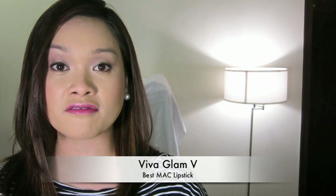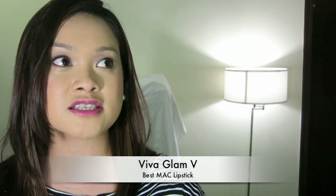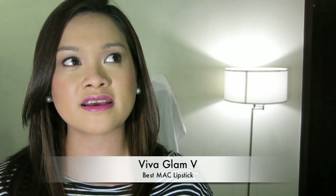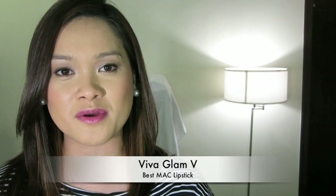Best MAC lipstick — unfortunately I cannot find mine right now, but it has to be MAC Viva Glam 5. Ever since it came out, more than five years ago or even more than that, it's just been a great go-to in MAC. I'm not a very big MAC lipstick fan, but MAC Viva Glam 5 is the one shade that I've probably repurchased and still keep constantly with me.